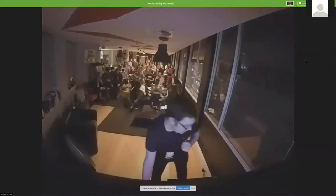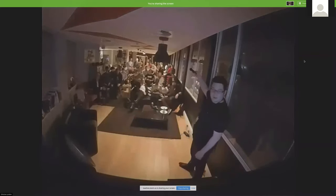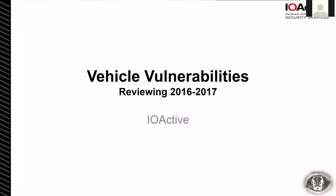Hello, everyone. I'm waving, but you can't see it because I'm not on a camera. My name is Josh Hammond. I'm a senior security consultant here at IO Active, and I published a paper in the middle of last year on our vehicle vulnerability research.